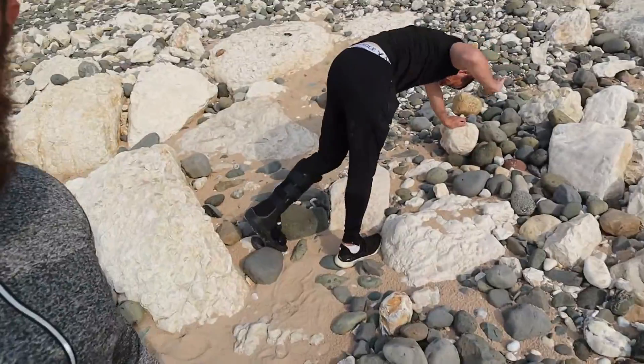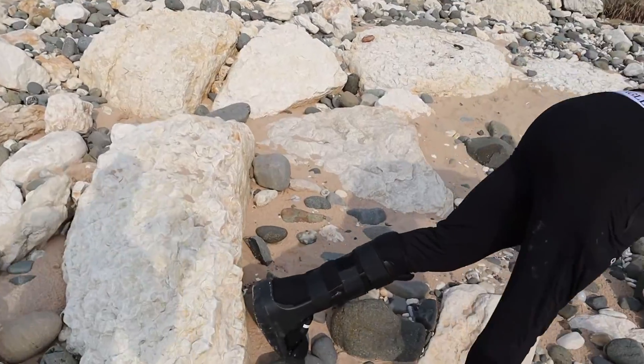Hello everybody, it's me Mr. Bradley and today we are out fossil hunting. I'm here with my friend Ciaran, who has broken his leg and is utterly useless — he hasn't found any fossils while I've found about three already. His boot kind of makes him look like Iron Man, except Iron Man can fly and Ciaran can't even walk.